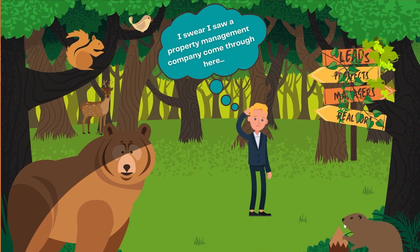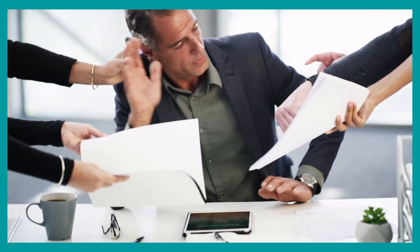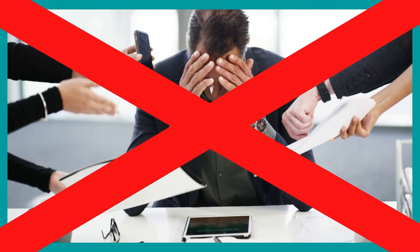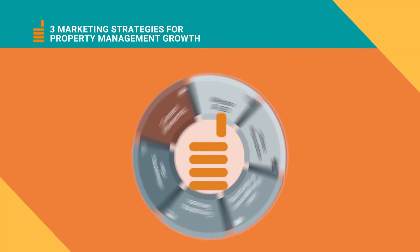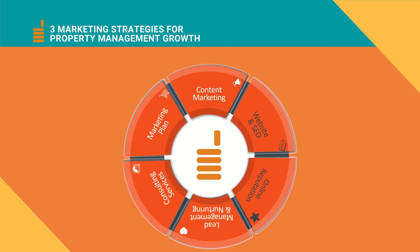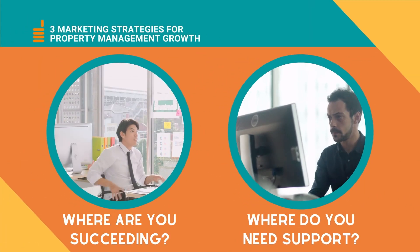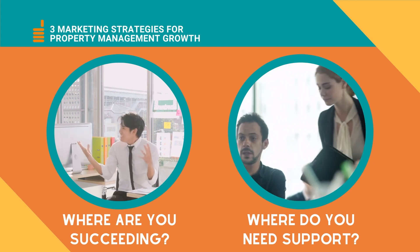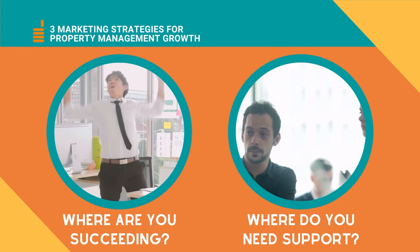Operating without a lead nurturing process is a little like leaving your prospects in the middle of the woods and then hoping they find their way to you eventually. If after watching this series you're thinking this is a lot, we get it. Creating a holistic, consistent, and effective marketing strategy takes time and patience, and we'd never expect you to do everything all at once. But understanding where your current strategy is succeeding and where it needs extra support is the first step toward reaching your growth goals.